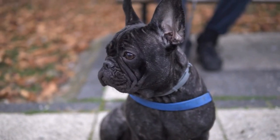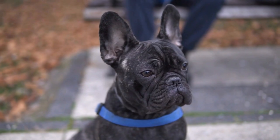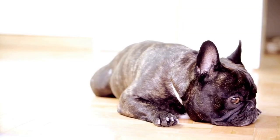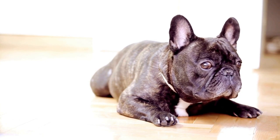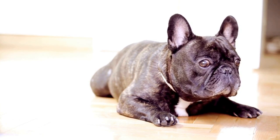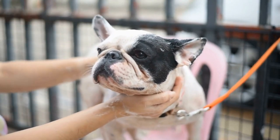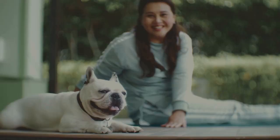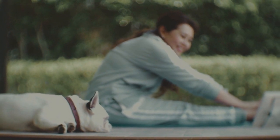Another helpful tip in handling French Bulldog puppies during the teething phase is to provide them with frozen treats. Freezing a chew toy, a wet washcloth, or a kong filled with peanut butter can offer relief to their sore gums. The cold sensation numbs the pain and provides a soothing effect for your puppy. However, always monitor your puppy while they enjoy frozen treats to ensure they do not overindulge or encounter any issues.